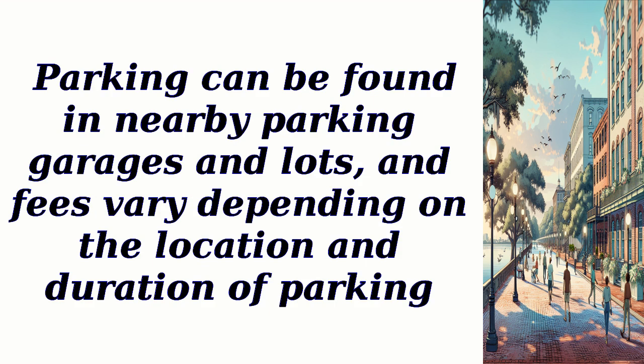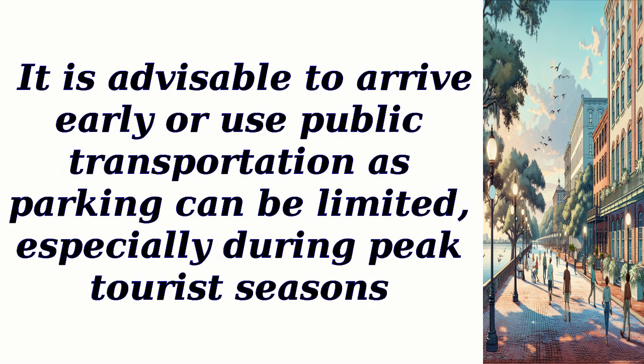Parking can be found in nearby parking garages and lots, and fees vary depending on the location and duration of parking. It is advisable to arrive early or use public transportation, as parking can be limited especially during peak tourist seasons.